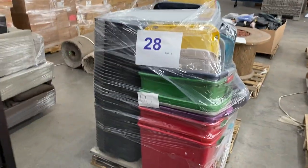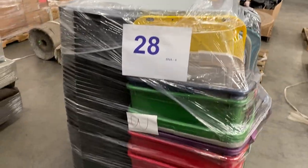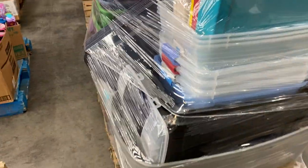28 is a bunch of storage bins — lots and lots of storage bins and lids. Lots and lots of lids, to be honest with you. Seems like there's a couple of bins on there, but mostly lids and bins.